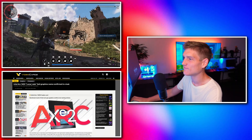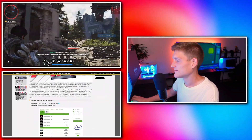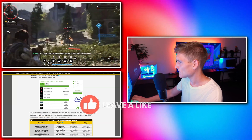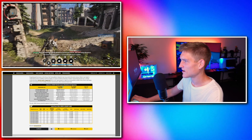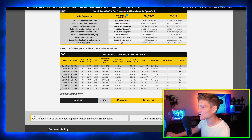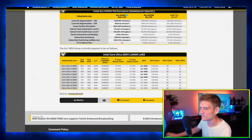Intel Arc 140V Lunar Lake graphics name has been confirmed via a leak. We've got charts showing the Arc A140V, the Arc A370M, and the UHD 770, along with the Core Ultra 975. I'll be honest, I don't fully know what all of this means — I'm just sharing the information.